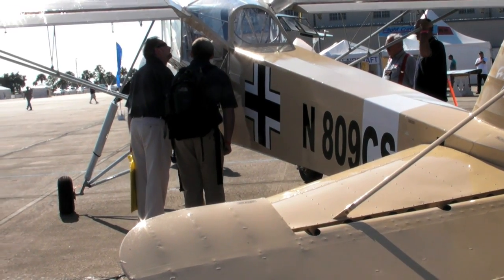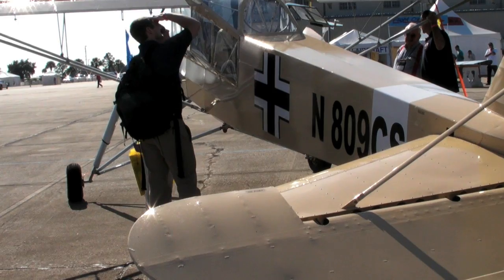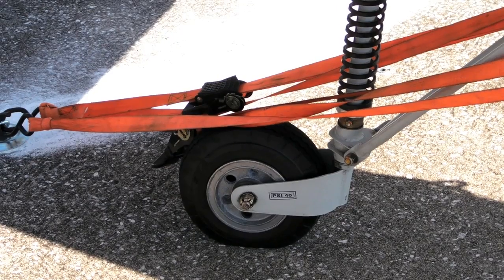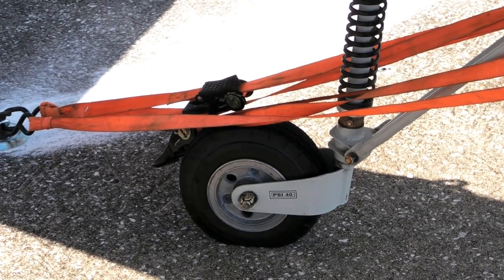Takeoff and landing performance is probably the biggest selling point of the Stork. It is roughly a 60 to 70 foot takeoff roll and about an equal amount of landing distance. Pretty much when you're watching this from the sidelines, power comes up, tail comes up, the airplane comes off the ground and it's climbing at a high angle of attack.